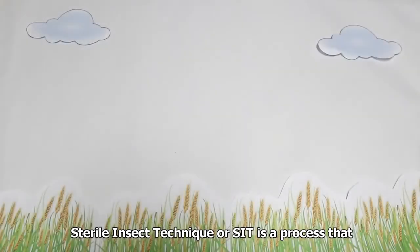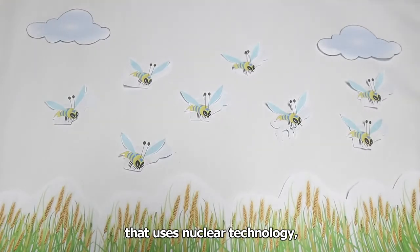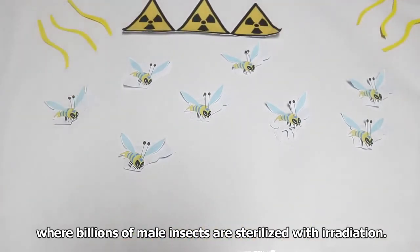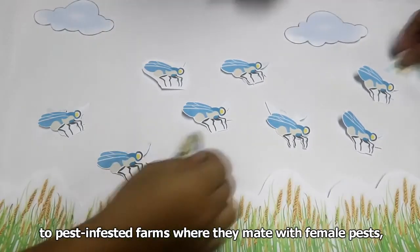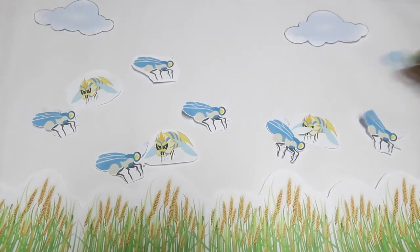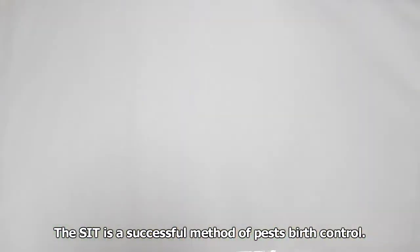First is pest control. The Sterile Insect Technique, or SIT, is a process that uses nuclear technology where billions of male insects are sterilized with irradiation. These sterile insects are then released to pest-infested farms where they mate with female pests, but are unable to produce offspring. The SIT is a successful method of pest birth control.